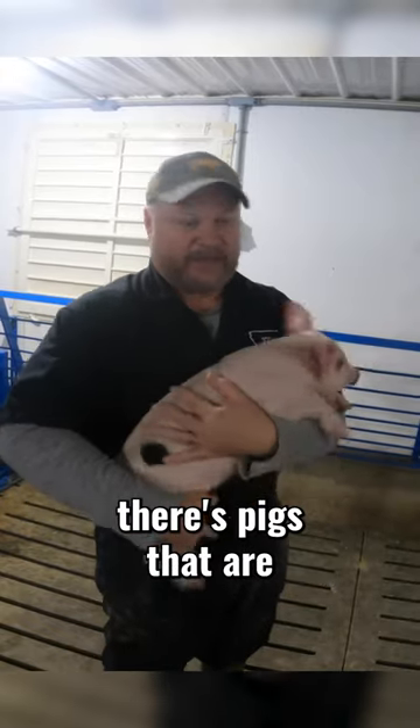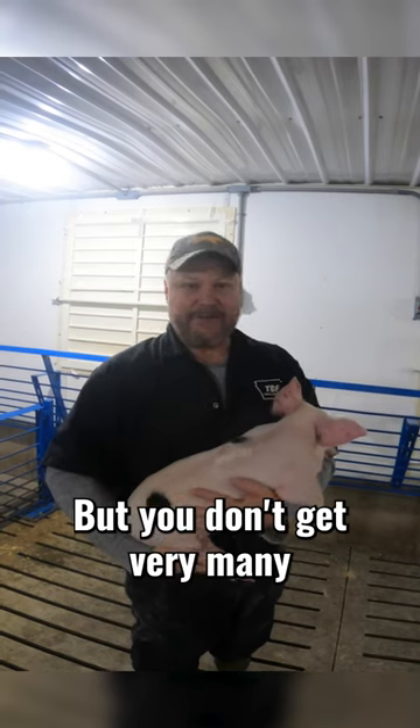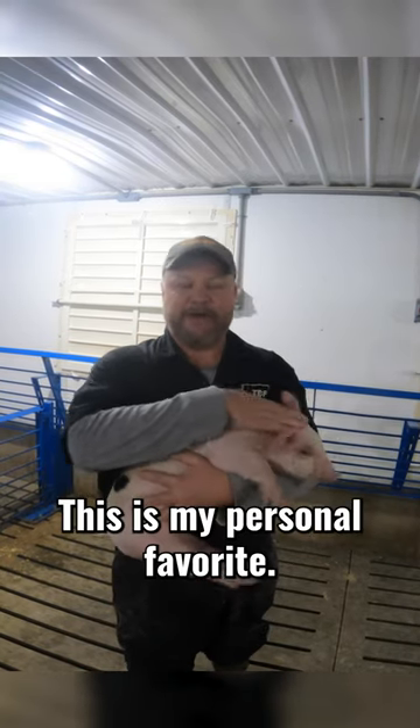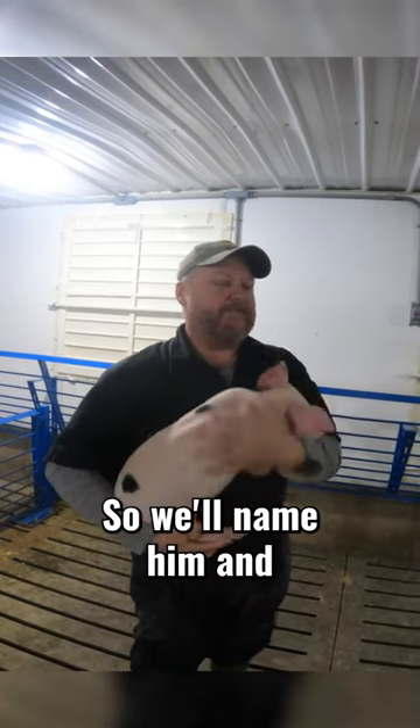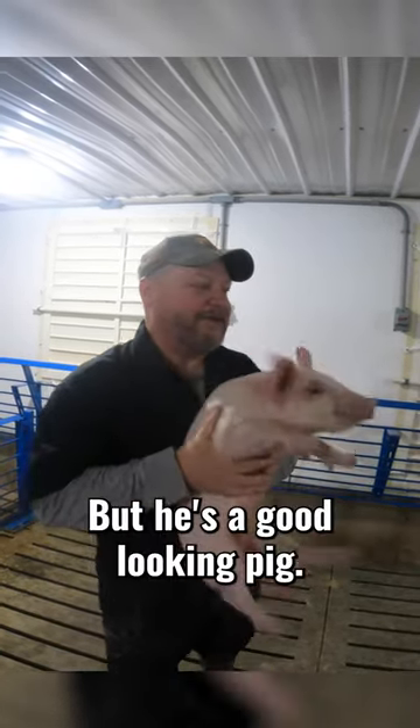When you look around the pen there's pigs that are red with black spots and pigs that are white, but you don't get very many that just have these spots. This is my personal favorite, so we'll name him and put a collar on him — maybe a puffer vest and all that stuff. Nah, probably not, but he's a good looking pig.